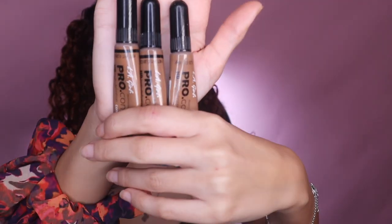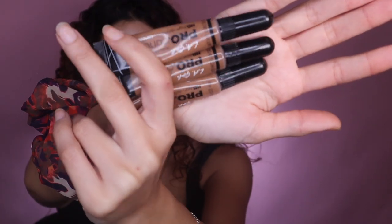So these are my favorites — the LA Girl. I've got many more of these but I could only find three. This one is in Beautiful Bronze, and I've got two of those, and then this one is Chestnut. I have about seven of these total, I just don't know where everything is.